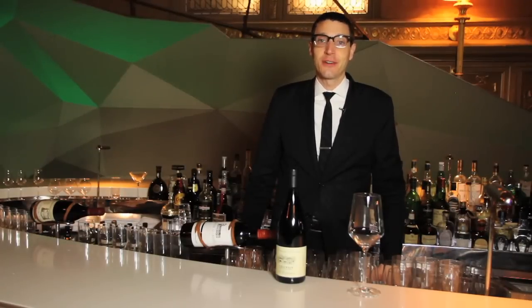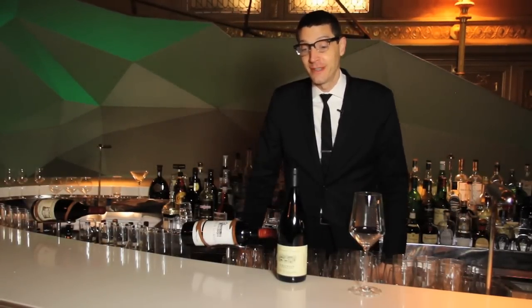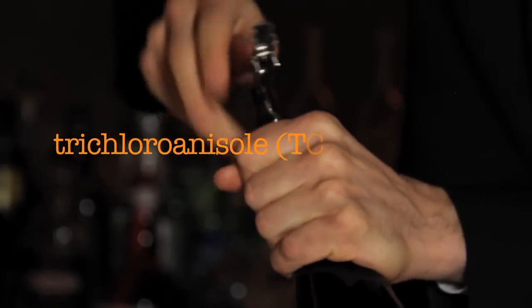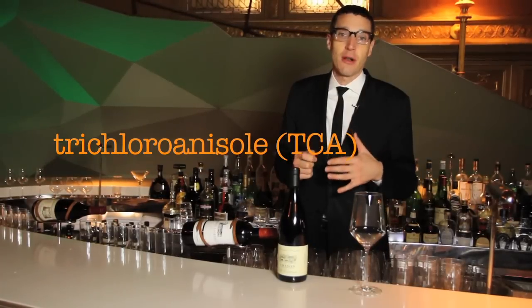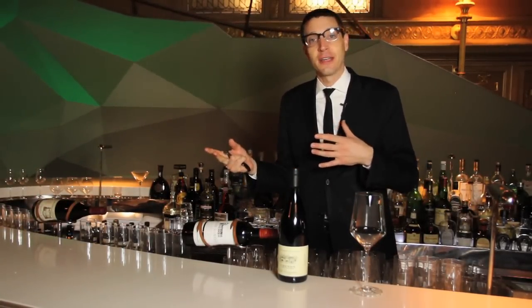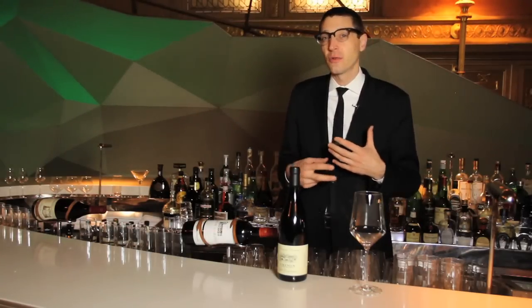Hi, I'm Patrick Cappiello, Wine Director of Gilt Restaurant. Today we're going to talk about corked wine, one of my least favorite subjects. Cork taint itself is known as trichloroanisole, also known as TCA — basically a byproduct chemical compound that occurs when a certain airborne fungus meets some sort of chlorinated product, whether it's a cleaning product or a pesticide.